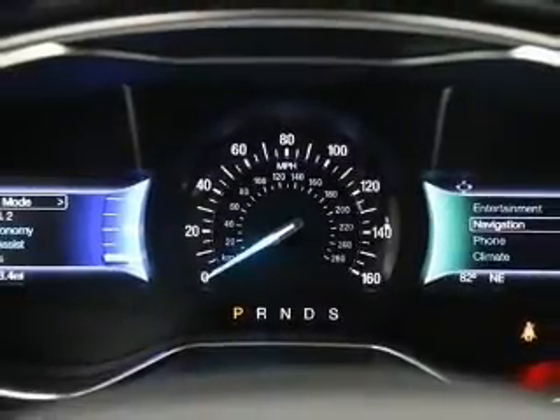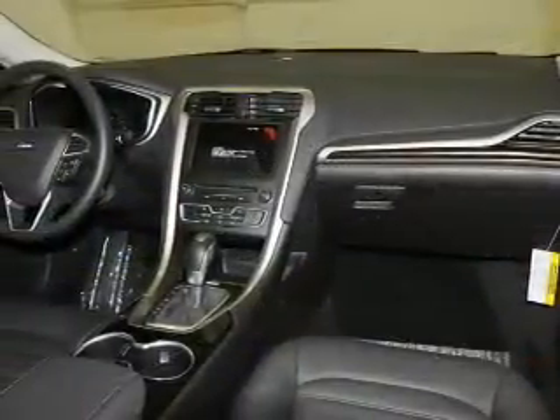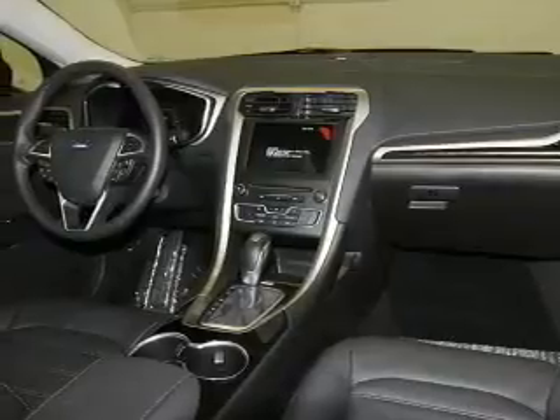Low tire pressure warning, front ventilated disc brakes, daytime running lights — great quality at a great price. Call or click to contact us today.